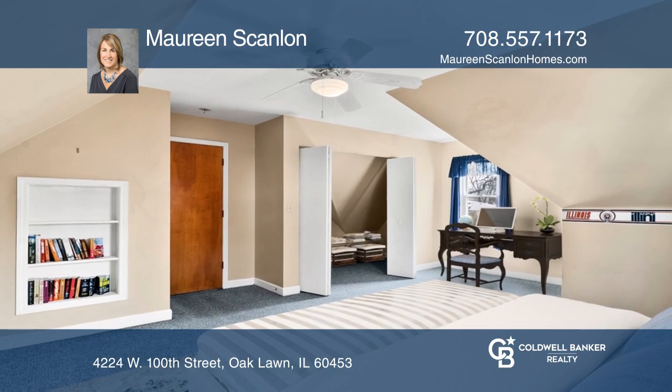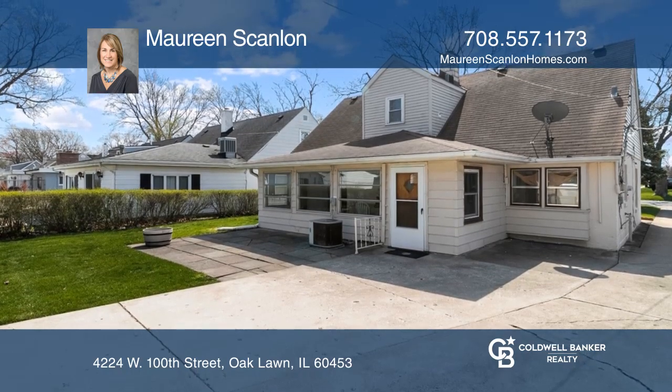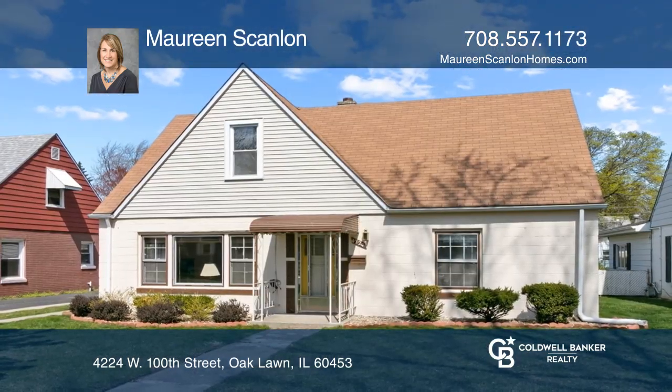The side drive leads to a 2-car garage, patio area, and a nice yard. Don't miss your chance — plan a tour with Maureen Scanlon today.